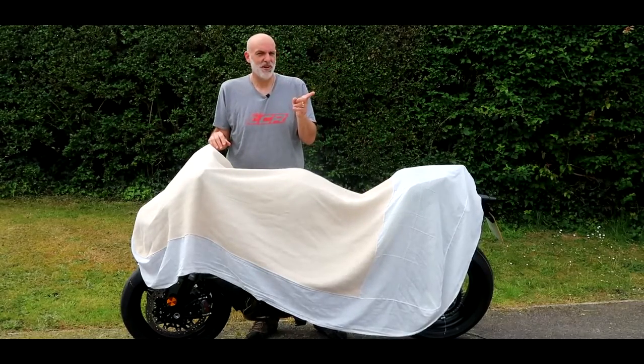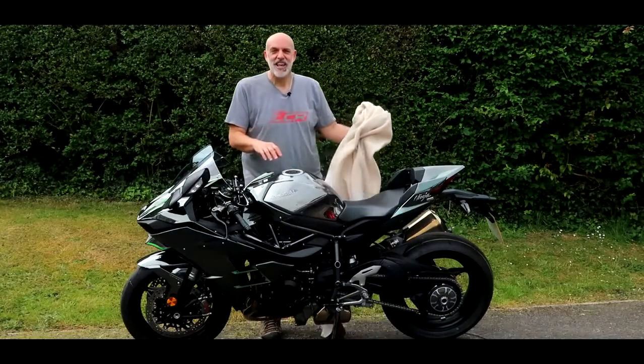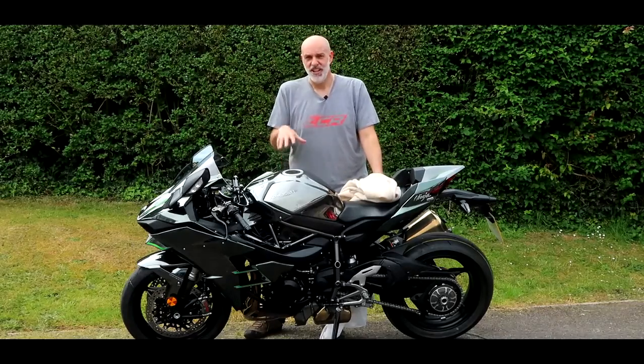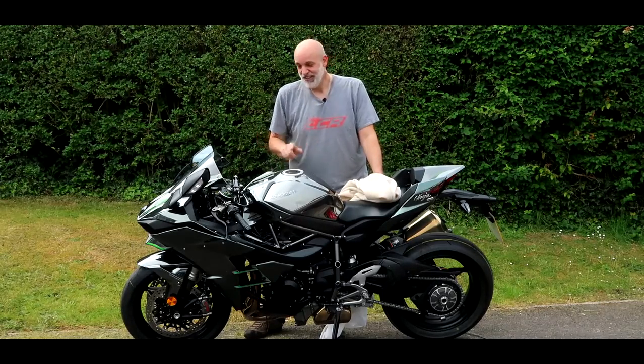Hang on a minute — you may have seen the thumbnail, so you probably know what it is. Here it is: a Kawasaki Ninja H2. The full-fat H2. None of the SX business around here. Let's go for a spin.